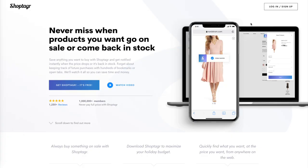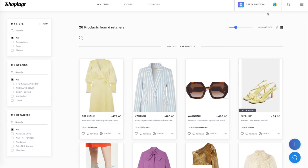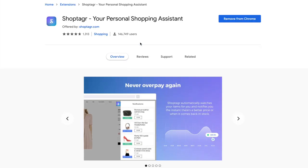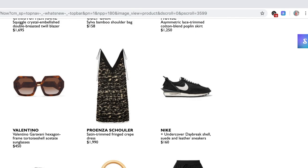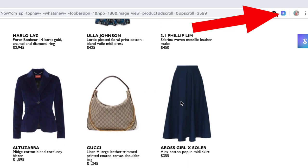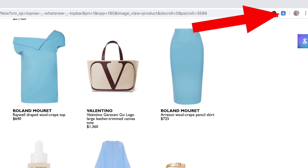Go to the ShopTagger website or download the app directly to your phone and create an account. You can do that using your social media like Facebook, your Google account, or Twitter, or you can just use your email. Then click on the top right-hand corner where it says 'get the button,' and you'll get a free browser button that downloads directly to your computer so you can browse to your heart's content. As you're browsing, you'll see the ShopTagger button up in the right-hand corner by the URL, and you can start saving everything to your ShopTagger account.